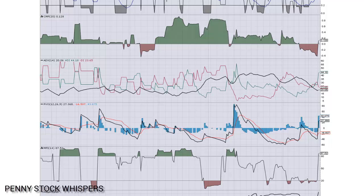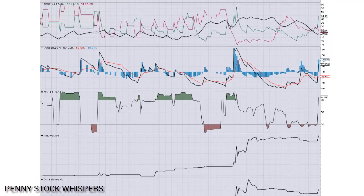PVO looking great as well. Signal line crossover and the zero line crossover at the same time, sitting at 27.368. We're going to keep our eyes on this one as well. Money flow index also looking good, just crossed above the 80 very quickly there — it's at 87.52.